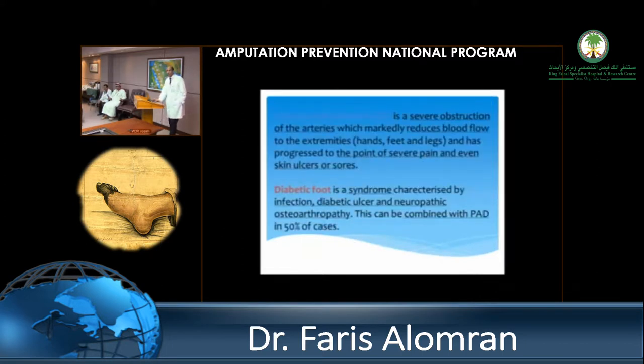Critical limb ischemia — what's the definition? It's an obstruction and reduction of flow to the lower limb causing pain. Unfortunately, most patients here don't feel the pain and only arrive once they have ulcers and sores. The diabetic foot syndrome involves multiple components: the neuropathic ulcer, bone issues, trauma to the foot, and combined peripheral arterial disease.